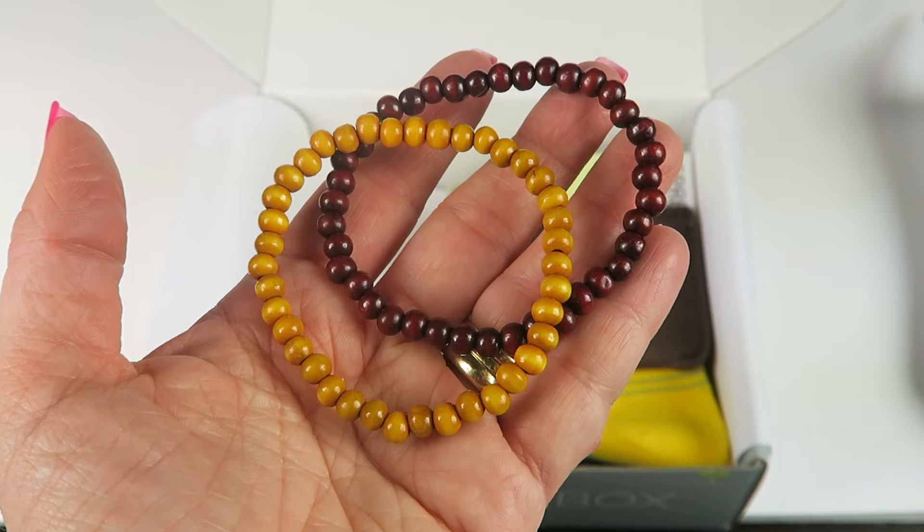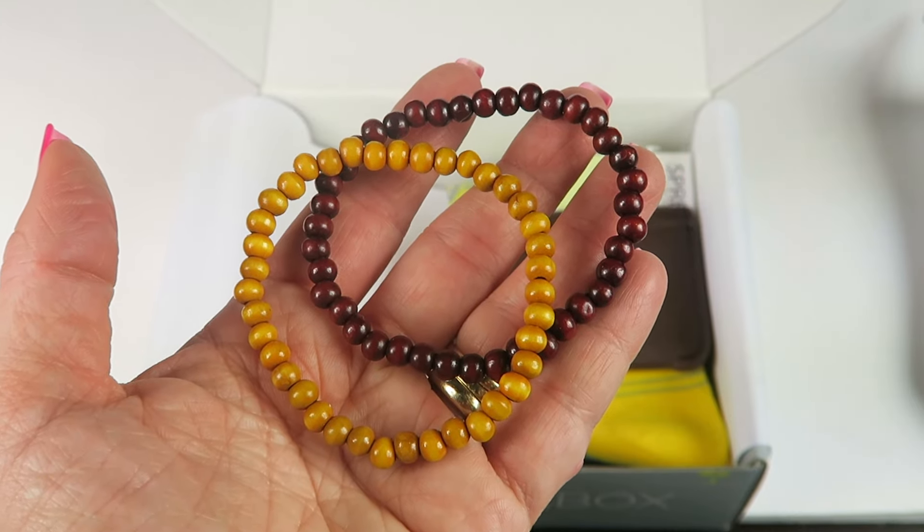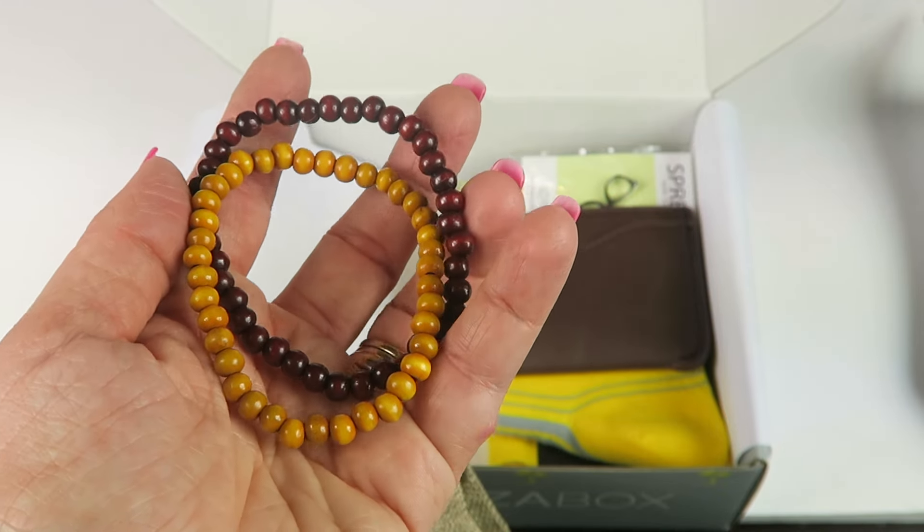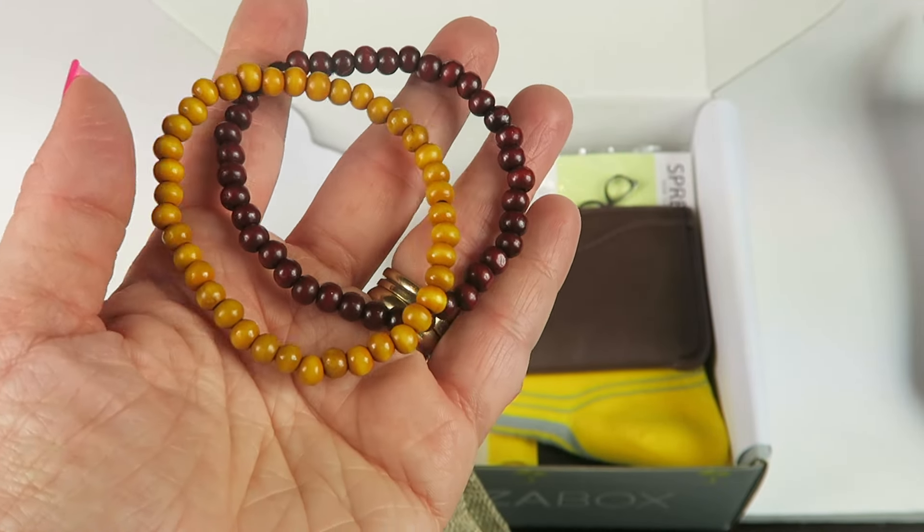We have a set of two bracelets. Retails for $2. They're made of little wooden beads, and you can stack them above or below your watch to add something special to your overall look.